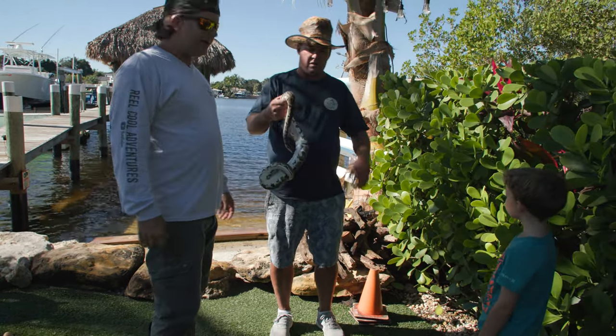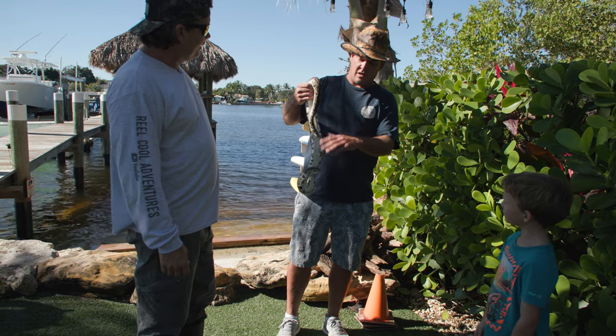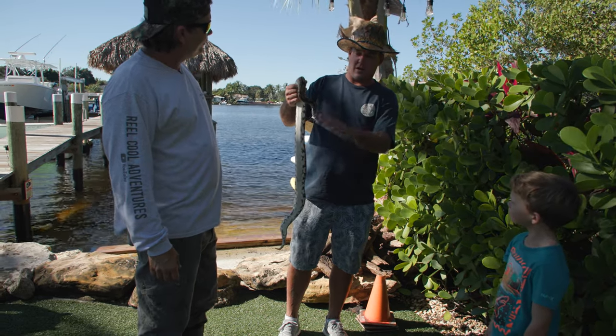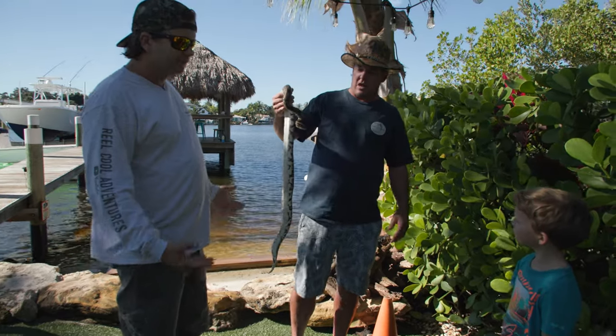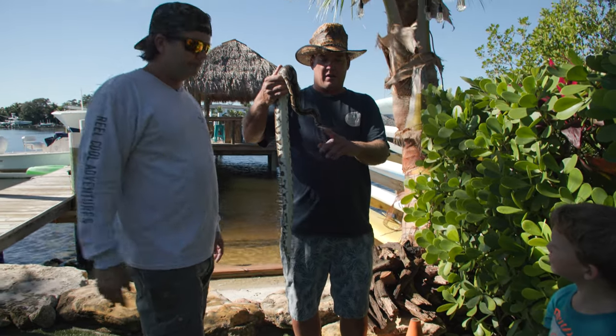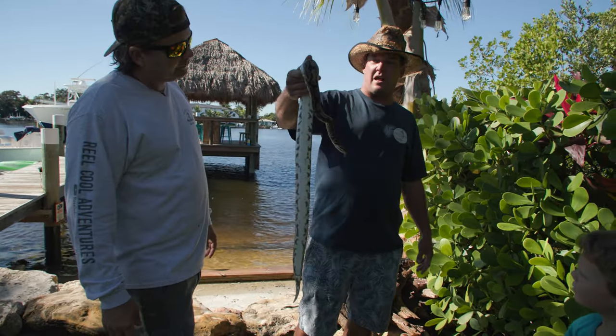Jake says no matter what it won't bite you. 'He ain't gonna bite — can you make it bite? No, look, see?' Too docile. And this was caught in the wild — unless my hand smells like a rat, he ain't gonna bite.